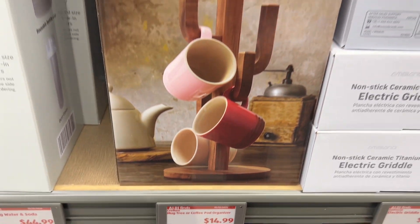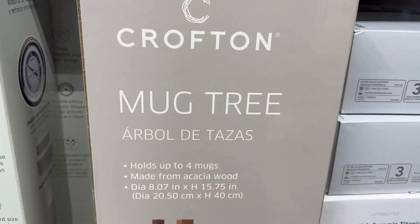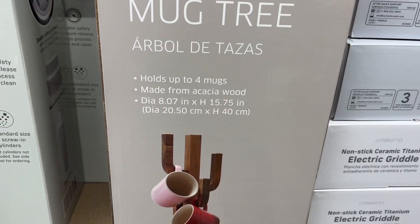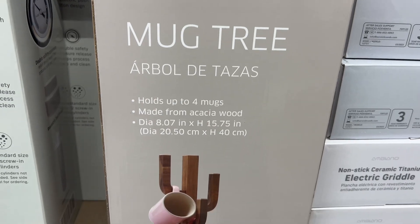This is the Crofton Mug Tree or Cactus for $14.99. It holds up to four to six mugs depending on their size, and the dimensions are 8.07 by 15.75 inches.